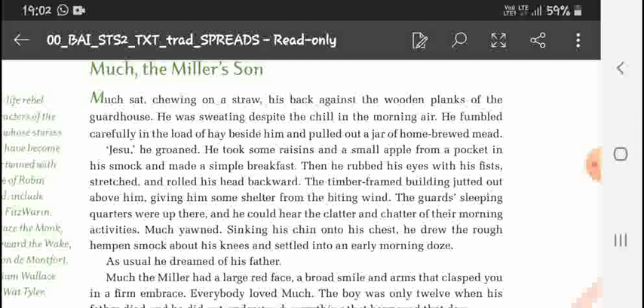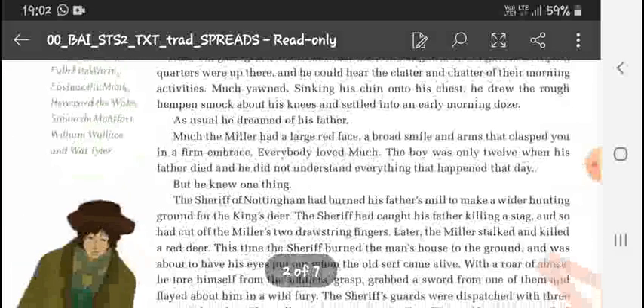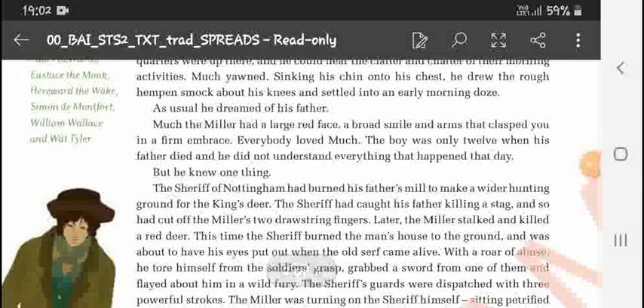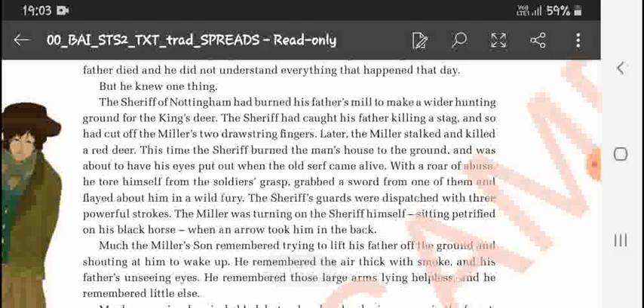Much sank his chin onto his chest, drew the rough hempen smock about his knees, and settled into an early morning doze. As usual, he dreamed of his father. Much the Miller had a large red face, a broad smile, and arms that clasped you in a firm embrace. Everybody loved him. Much the boy was only 12 when the Sheriff of Nottingham burned his father's mill to make a wider hunting ground for the king's deer.